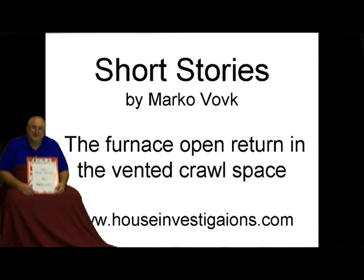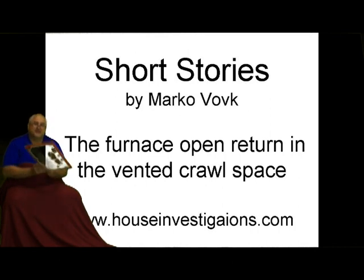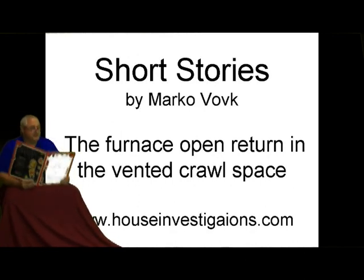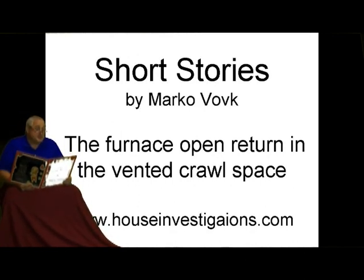Hello, this is Marco Vogt from www.HouseInvestigations.com. This is a short story called The Ductless Return in the Vented Crawl Space.